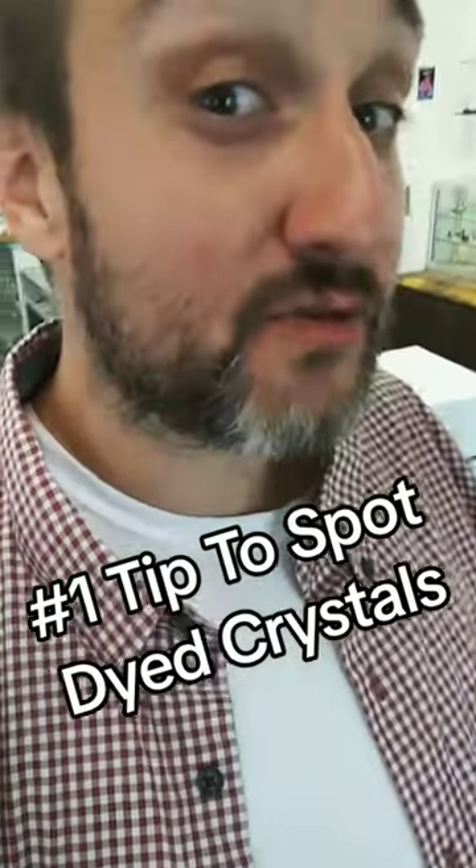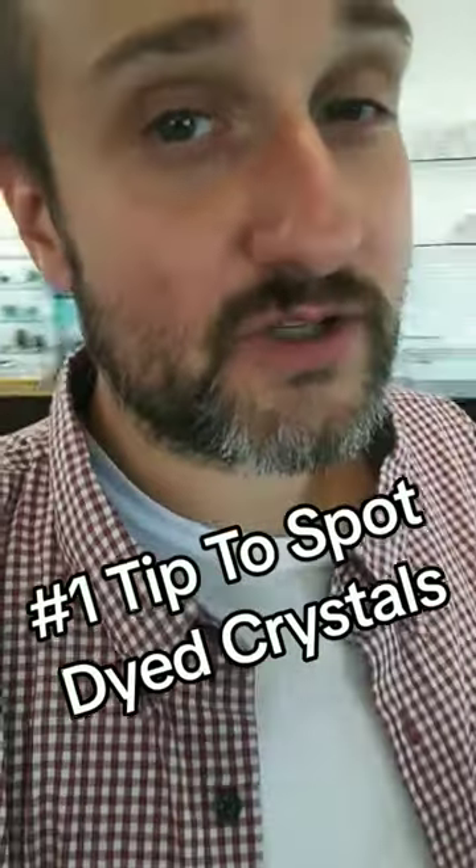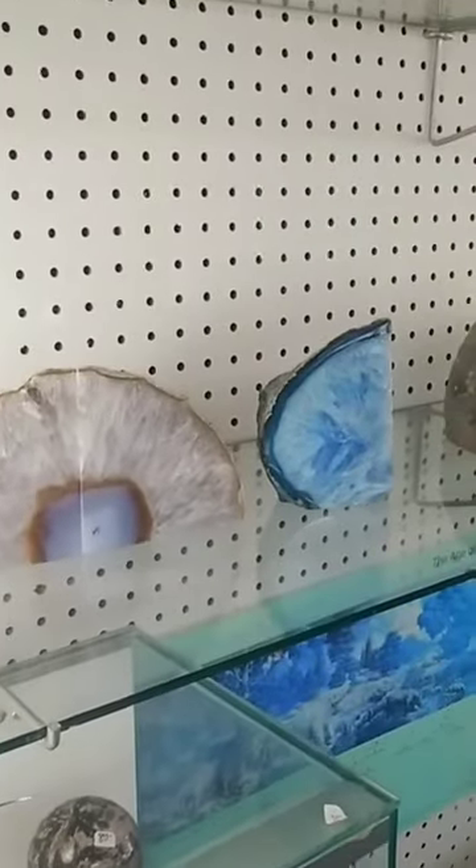There are a lot of different types of treatments for gems, minerals, and fossils. Some are more acceptable than others. Some are flat unforgivable, but let's talk about one today — and that is dyed crystals.